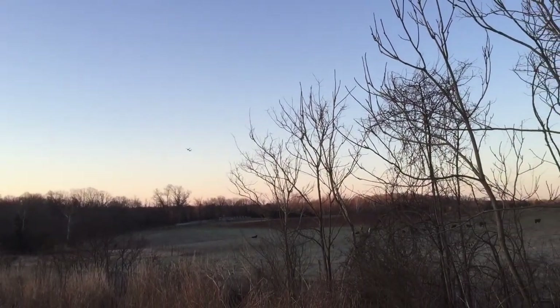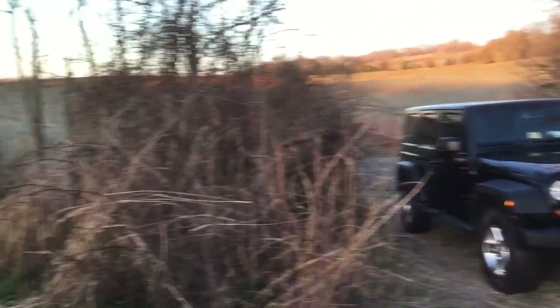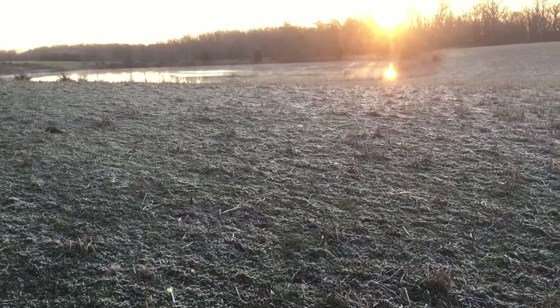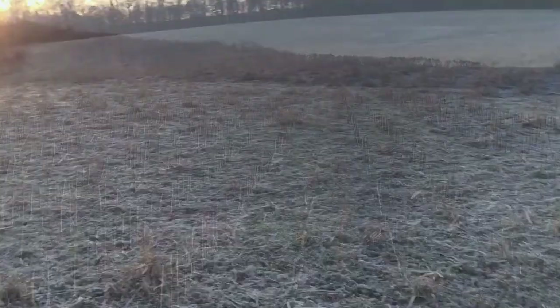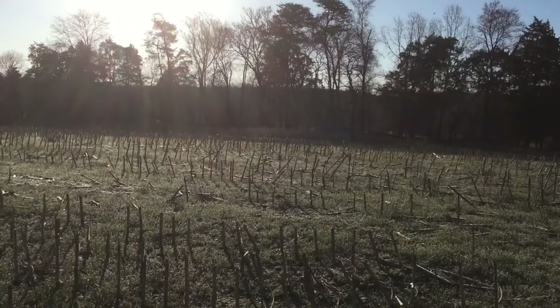Now we're here in Orange getting ready for the hunt. It's about 24 degrees — you can see the frost on the ground. It was supposed to warm up to about 52 in the afternoon. There's a pond over there. Look at this huge field that we're hunting. Chuck's way over there.